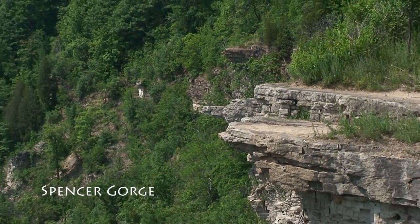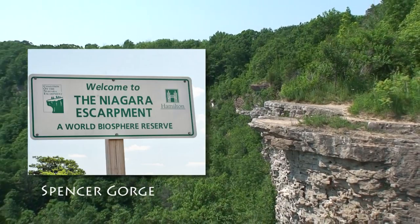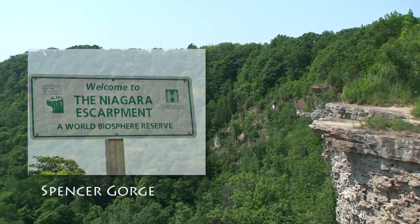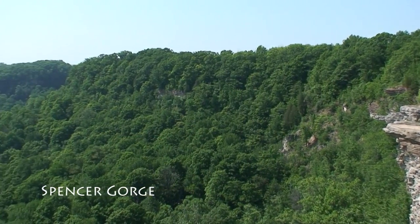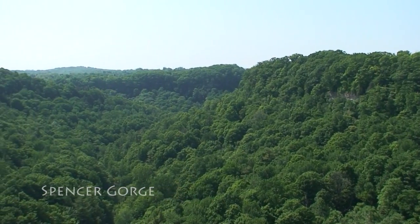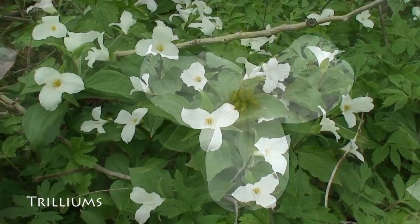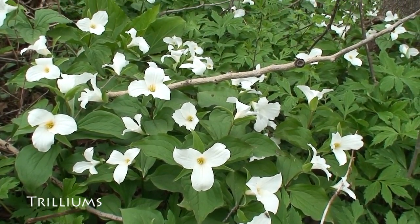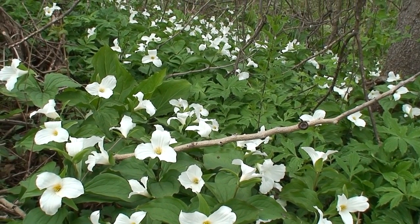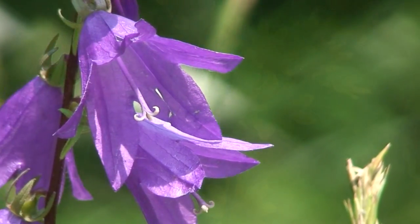In 1990 the escarpment was designated as a World Biosphere Reserve by UNESCO, the United Nations Education, Scientific and Cultural Organization. It is one of 16 biosphere reserves in Canada and is part of a network of biospheres around the globe, putting it in the company of such incredible natural areas as the Serengeti, the Everglades, the Amazon rainforest and the Galapagos Islands.